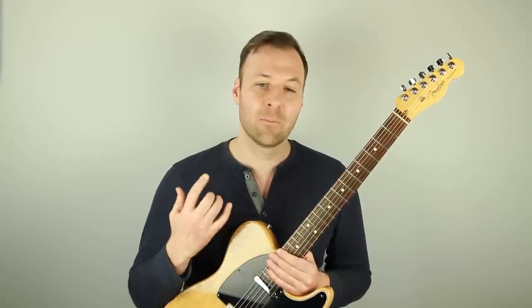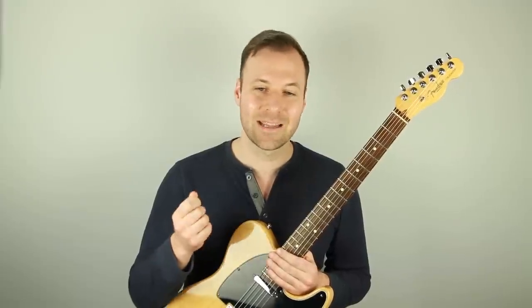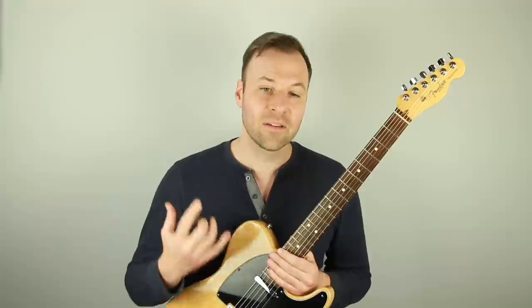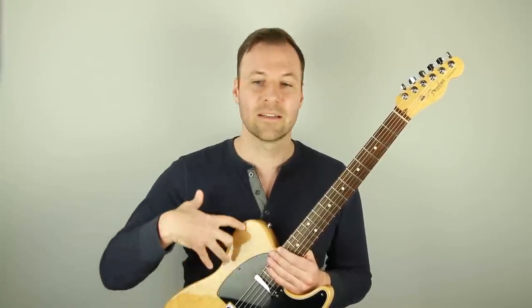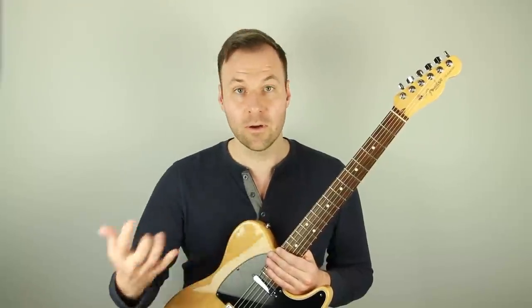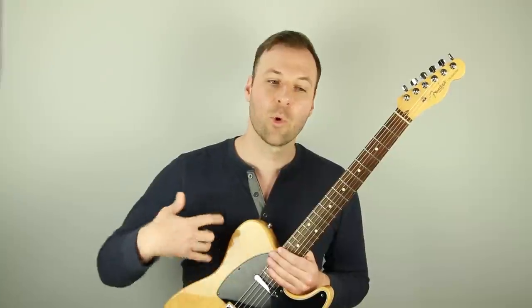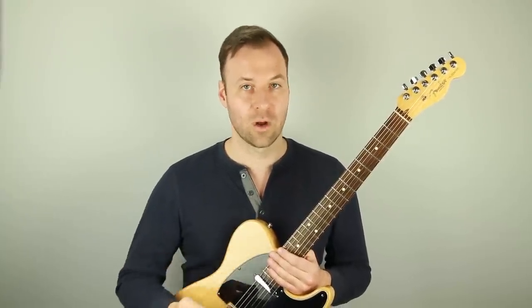Steve's question is: 'When does the full scale work and when does the tune demand just the pentatonic? Do you just decide by ear or is there a musical theory rule?' Here's my answer: Great question, Steve. The answer is that it completely depends on what you want to hear. There actually is never a time when pentatonic is the only scale that works over a chord, because pentatonic is always coming from a full diatonic, seven-note scale.